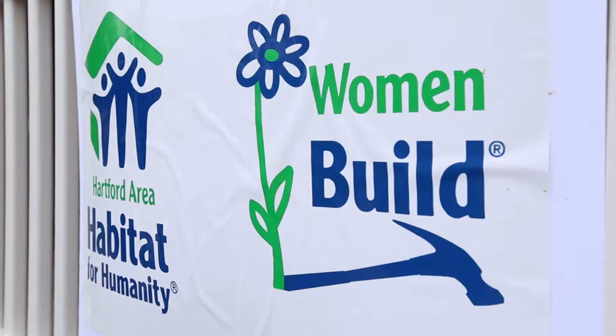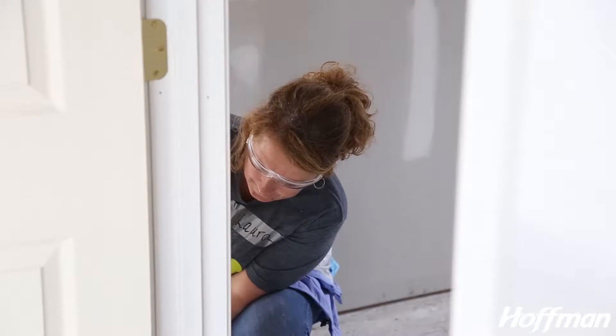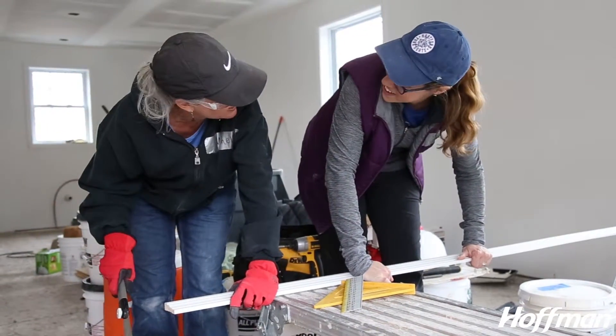WomenBuild has been here in the Hartford area for a number of years, but about six years ago it became a bigger initiative. The last two years we've been working five days with 250 volunteers. Our goal for individuals is to raise $25,000, and also just get the word out for women empowerment — that you can do it.